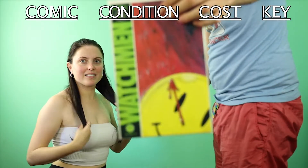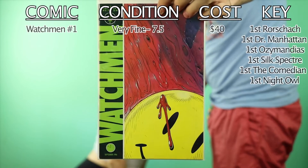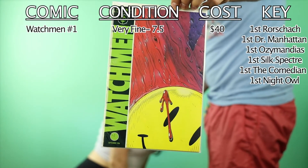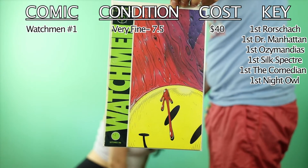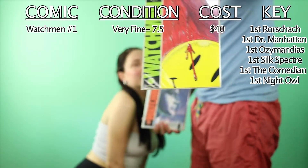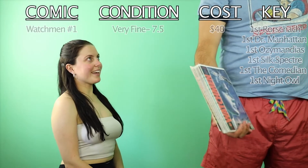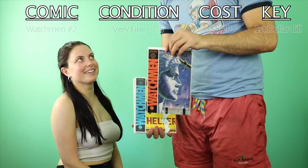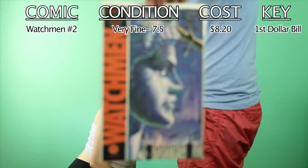So we've got Watchmen number one — the first appearance of Rorschach, Ozymandias, Dr. Manhattan, Night Owl, all of the main characters, plus Silk Spectre.